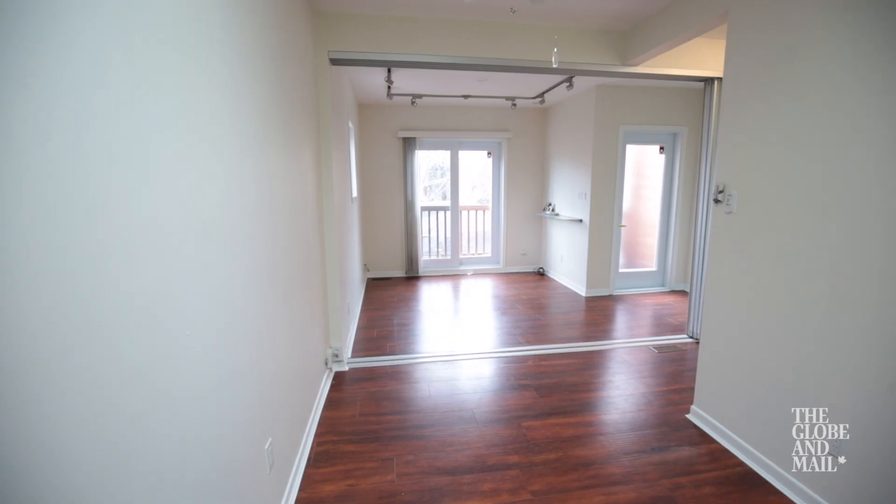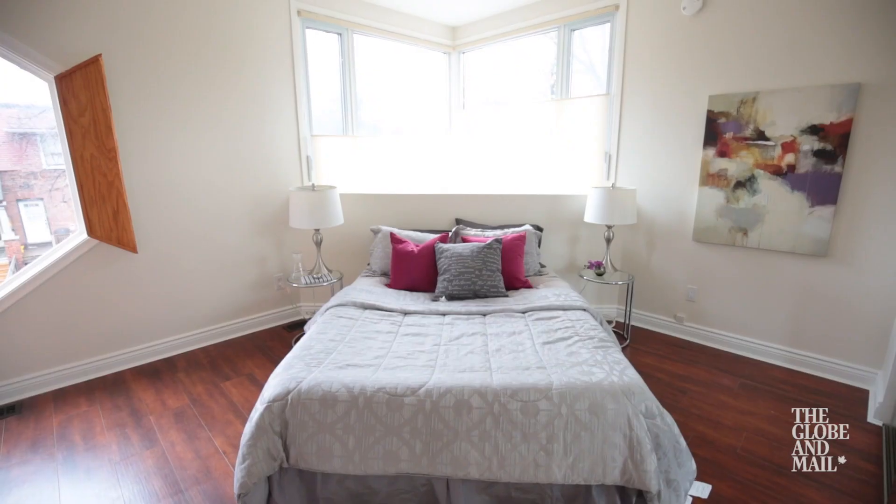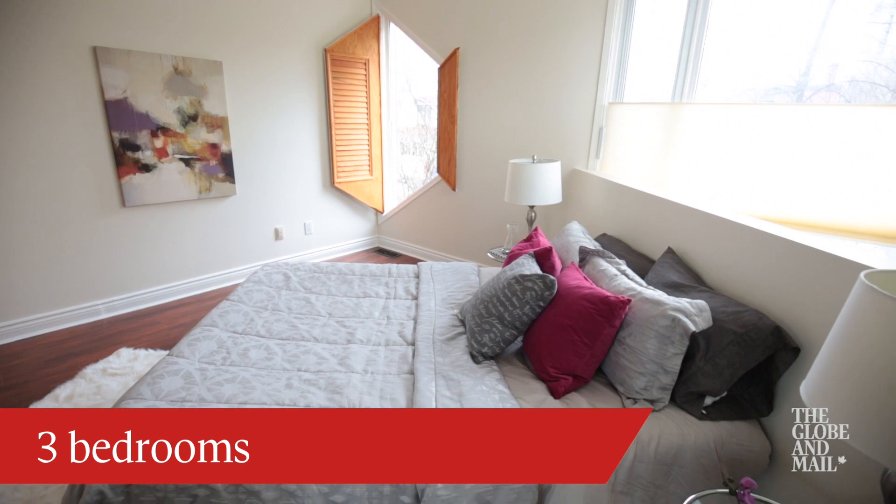The upstairs, although it was billed as three bedrooms, two of them were quite open. The master bedroom overlooked the main floor, so really a unique design.